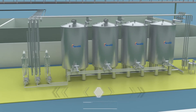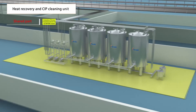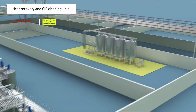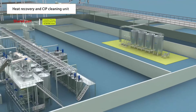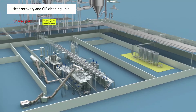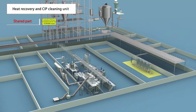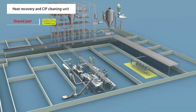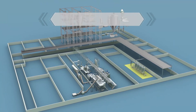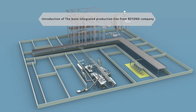Heat energy recovery system and automatic CIP cleaning system are set up according to the capacity characteristics. The high-efficiency heat energy recovery device is adopted to recycle the heat energy of the product and the condensed water, effectively reducing the production cost. The fully automatic CIP cleaning system adopts suitable acid and alkaline concentration design, which can realize whole-process, no-dead-angle cleaning inside the tank and inside the pipeline, ensuring the quality of the product.